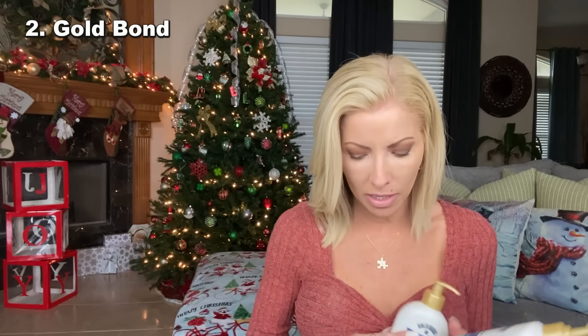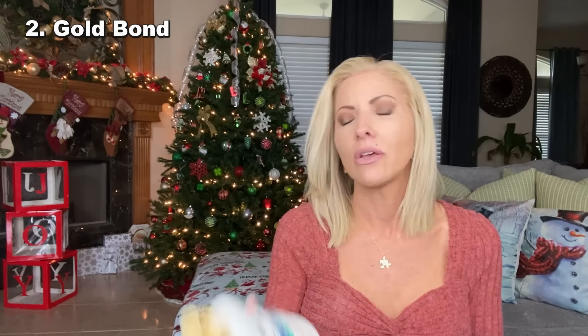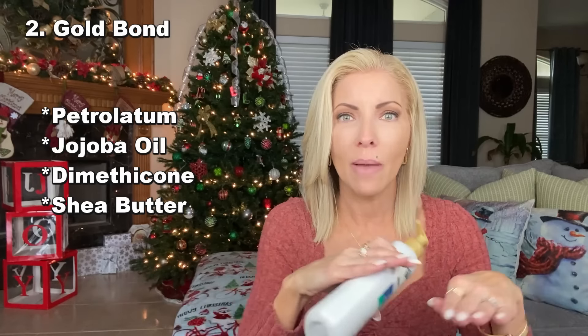Next up is my Gold Bond, and I have several empties right here. You guys have probably seen it so many times on my channel. It is my favorite body lotion ever, and it's my daughter's favorite body lotion ever. I feel like it's the only product that actually really locks in all the moisture. The reason it does is because it has so many occlusive ingredients — it's got petrolatum, jojoba oil, dimethicone, which is like a silicone, and it's got shea butter.